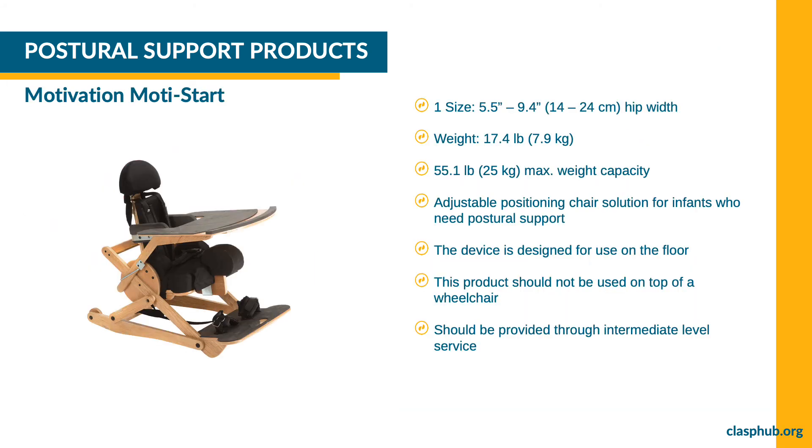This slide features a photo of the Motivation Moti Start on a white background. The title reads: Postural Support Products — Motivation Moti Start. CLASP offers the Moti Start by Motivation, an adjustable positioning chair solution intended for infants who need extra postural support. It is designed for use on the floor, available in one size, weighs 17.4 pounds (7.9 kg), and has a maximum weight capacity of 55.1 pounds (25 kg). This product should be provided through intermediate-level service.